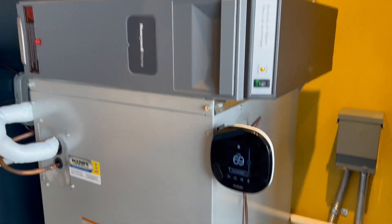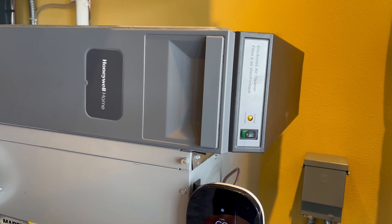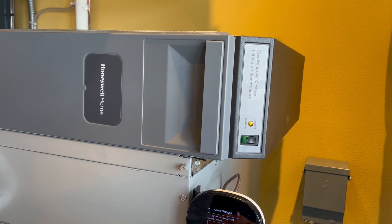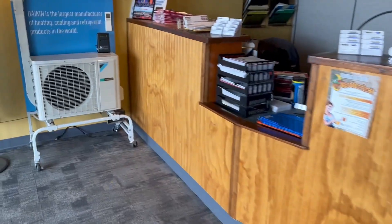It's been almost exactly one hour since we started running the fan with this Honeywell air cleaner. I'm going to go ahead and turn this off, go back to auto mode with the fan. It'll probably take a few minutes, but let's go read our particle counter.